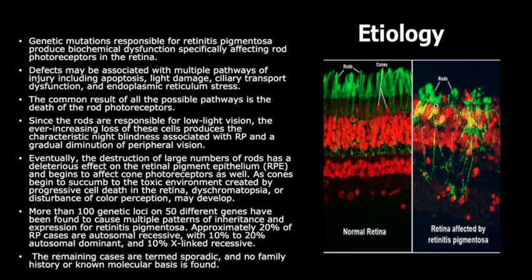Genetic mutations responsible for retinitis pigmentosa produce biochemical dysfunction, specifically affecting rod photoreceptors in the retina. Defects may be associated with multiple pathways of injury, including apoptosis, light damage, ciliary transport dysfunction, and endoplasmic reticulum stress. The common result of all these possible pathways is the death of the rod photoreceptors.